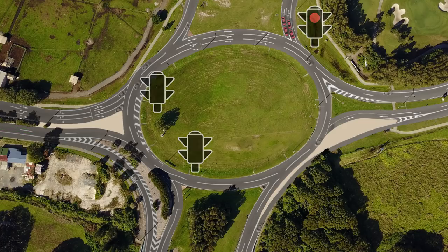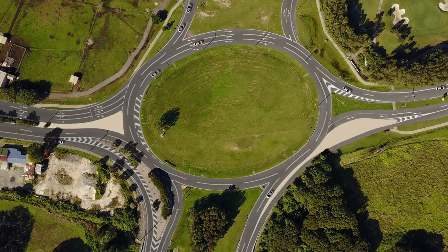Upgrading the Gooding Drive roundabout will provide additional capacity, improved traffic flow and safety on the state-controlled road network.